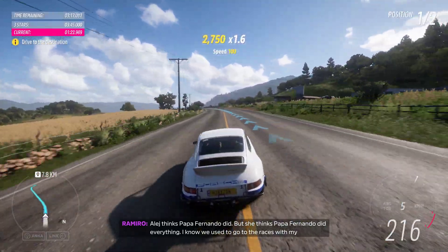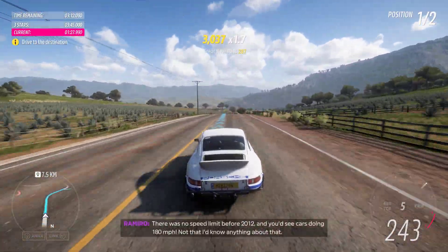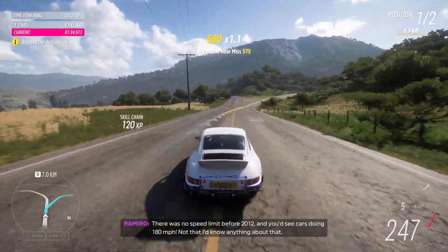I know we used to go to the races with my grandfather. Que buenos recuerdos. There was no speed limit before 2012, and you'd see cars doing 180 miles per hour. Not that I'd know anything about that.